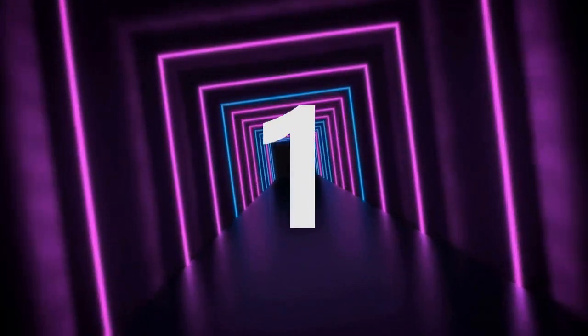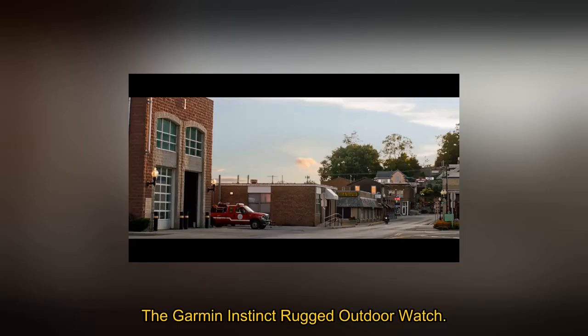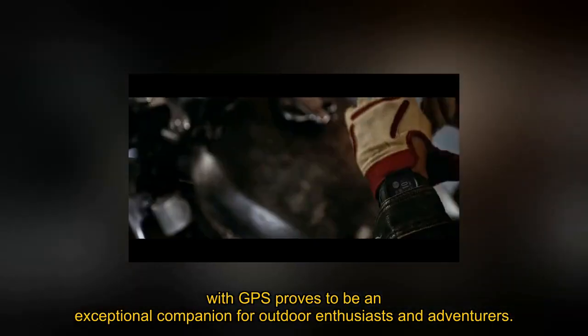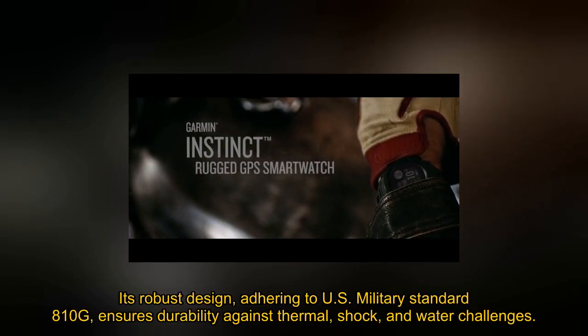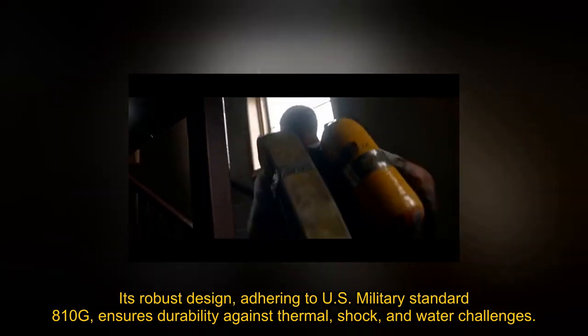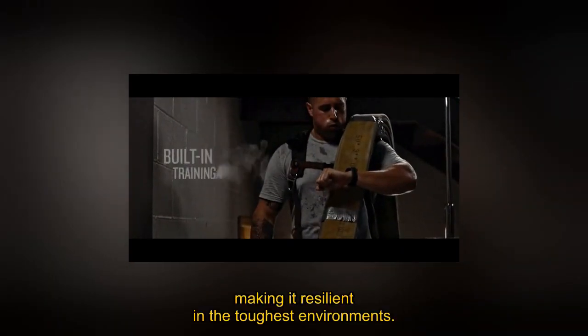Number 1: The Garmin Instinct Rugged Outdoor Watch with GPS proves to be an exceptional companion for outdoor enthusiasts and adventurers. Its robust design, adhering to U.S. military standard 810G, ensures durability against thermal, shock, and water challenges, making it resilient in the toughest environments.